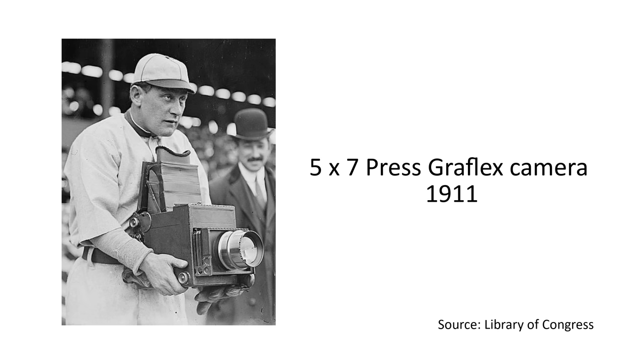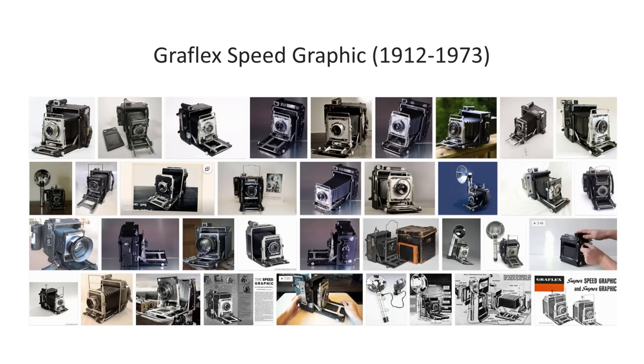One film camera that deserves a mention here is the Graflex Speed Graphic, first introduced in 1912 but manufactured for over 60 years until 1973. It was a large format camera with a focal plane shutter, described as the quintessential press camera, and was used by many photojournalists in the first half of the 20th century. Its success lay in its ability to capture fast-moving subjects, courtesy of the shutter, and it was relatively simple to service.